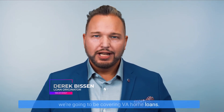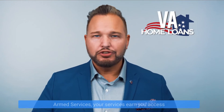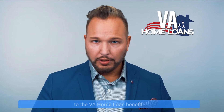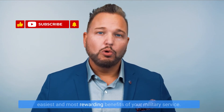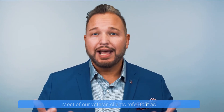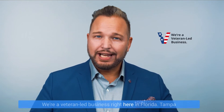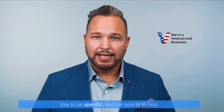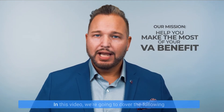Hi, I'm Derek Bisson and in this video we're going to be covering VA home loans. If you're a qualifying veteran of the U.S. Armed Services, your services earned you access to the VA home loan benefit. The VA benefit may be one of the easiest and most rewarding benefits of your military service. Most of our veteran clients refer to it as the easiest benefit they ever got from the VA. We're a veteran-led business right here in Florida, Tampa Bay to be specific, and our goal is to help you make the most of your VA home loan benefit.